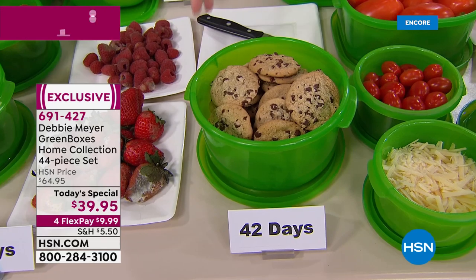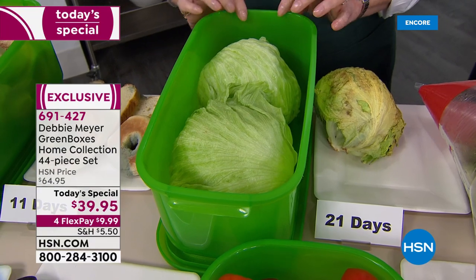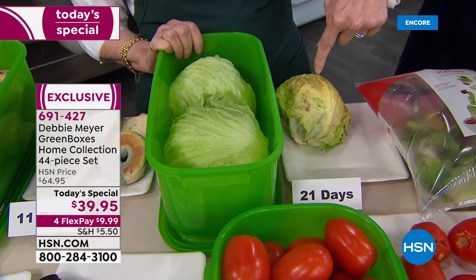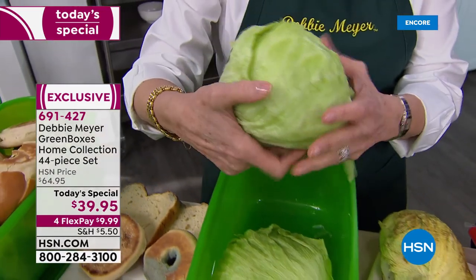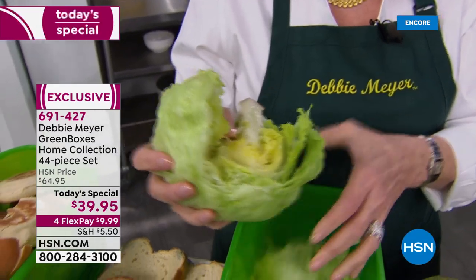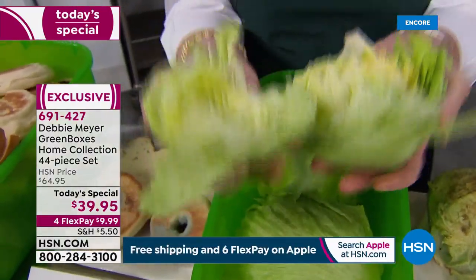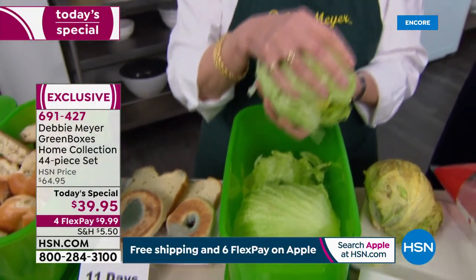This bread box is holding lettuce — 21-day-old lettuce. If I touch the old lettuce, my thumb will go through it. But look at this 21-day lettuce in my green box. Hear that crunch — that's my fresh lettuce. Look at the moisture, the crispness. That is a three-week-old head of lettuce.